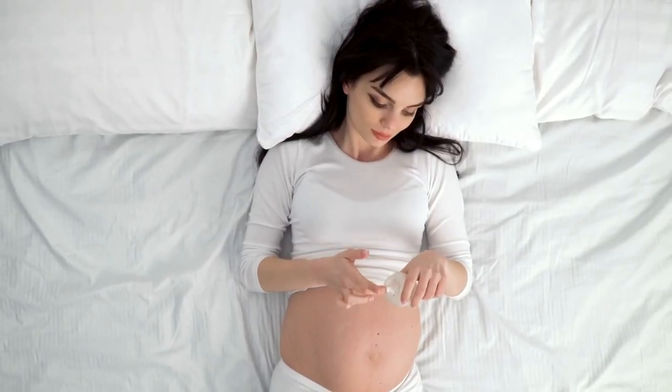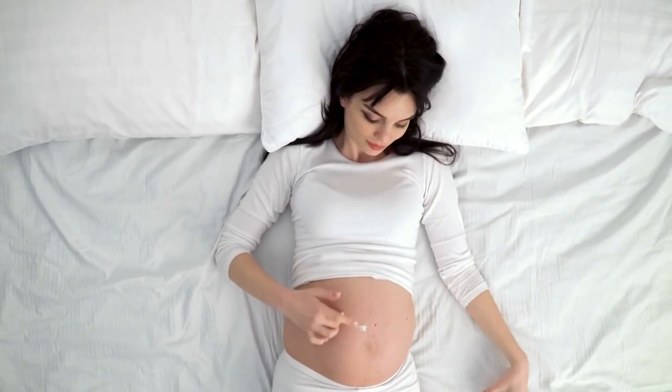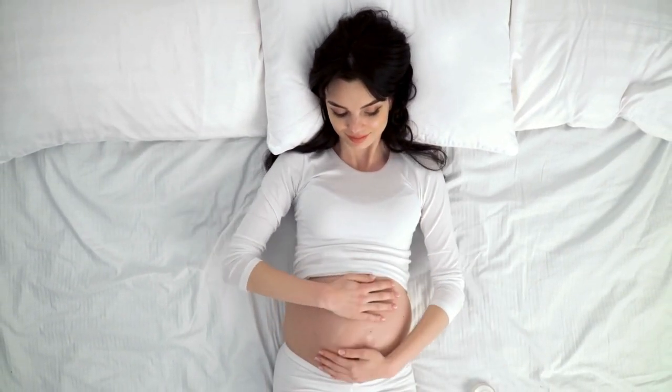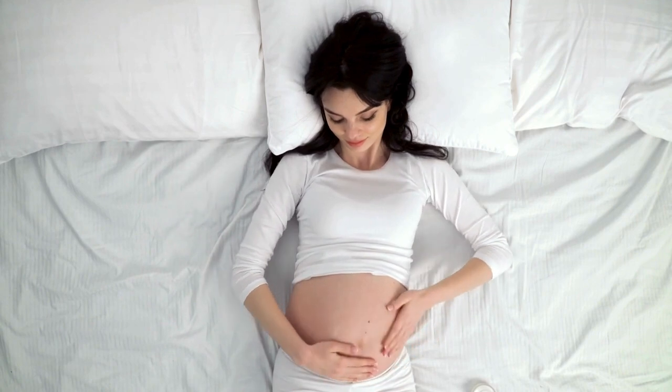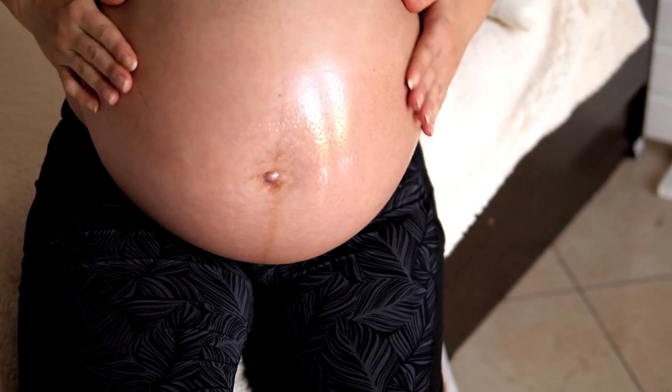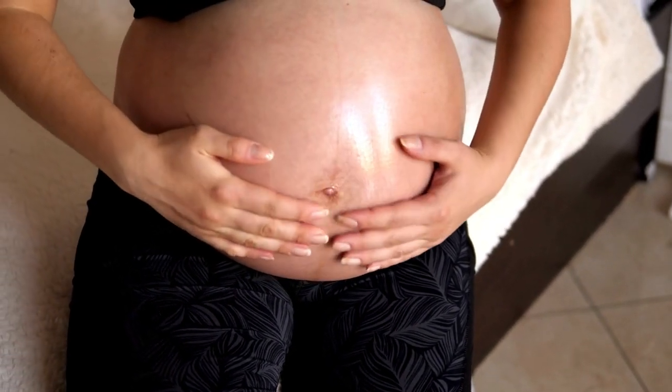You may be noticing some changes to the pigment in your skin. A stripe down the center of your belly called a linea nigra might appear in the second trimester, and this will get darker as your pregnancy progresses. This is common, and it will fade after you have your baby.